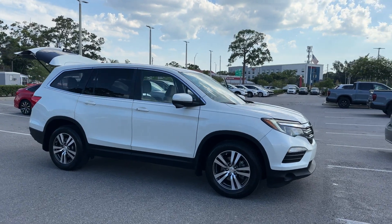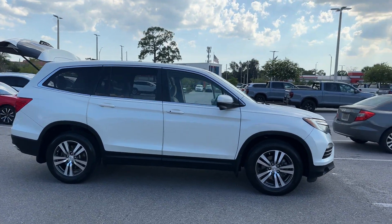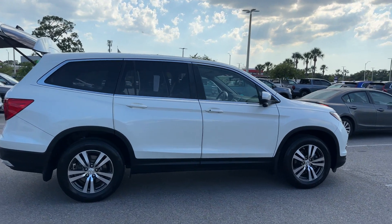2016 Honda Pilot. This SUV offers space as well as power and performance.